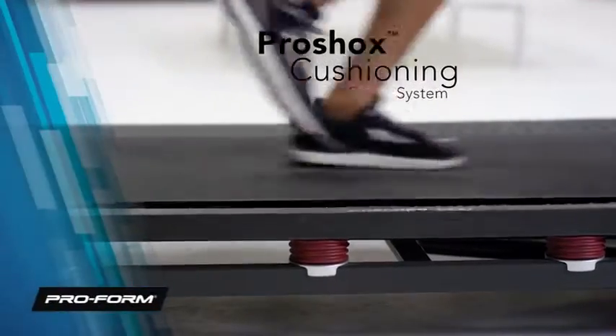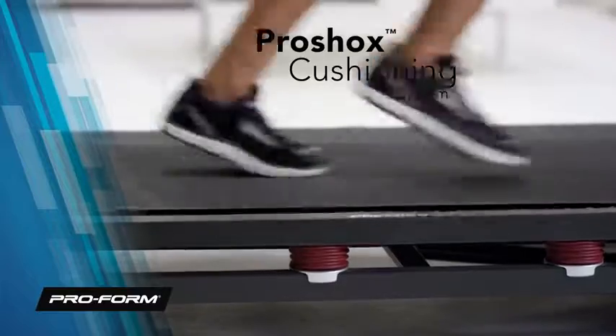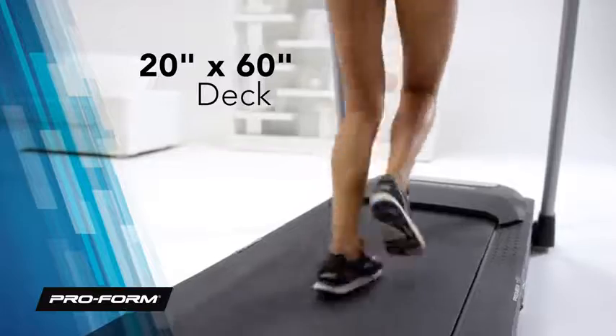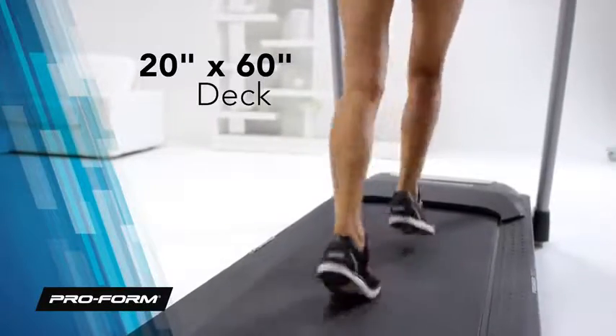Run in comfort and get a softer landing under your feet with our innovative ProShox cushioned deck. And even when you're sprinting, you'll run naturally, just like you would on the open road, with a spacious 20-by-60-inch deck.